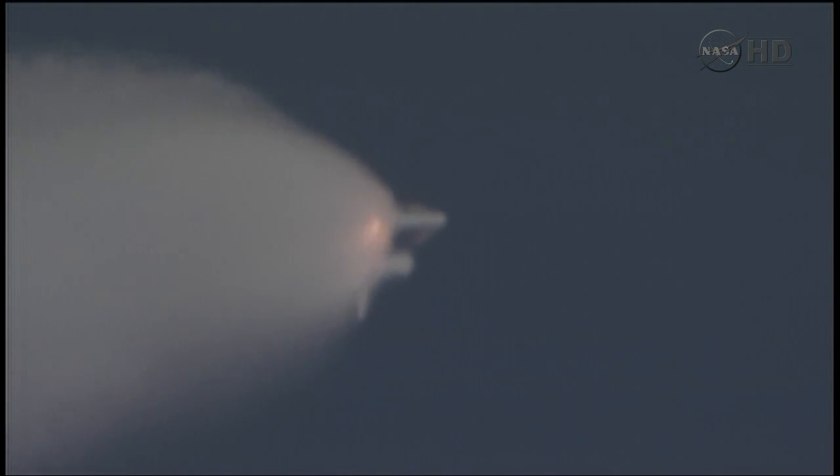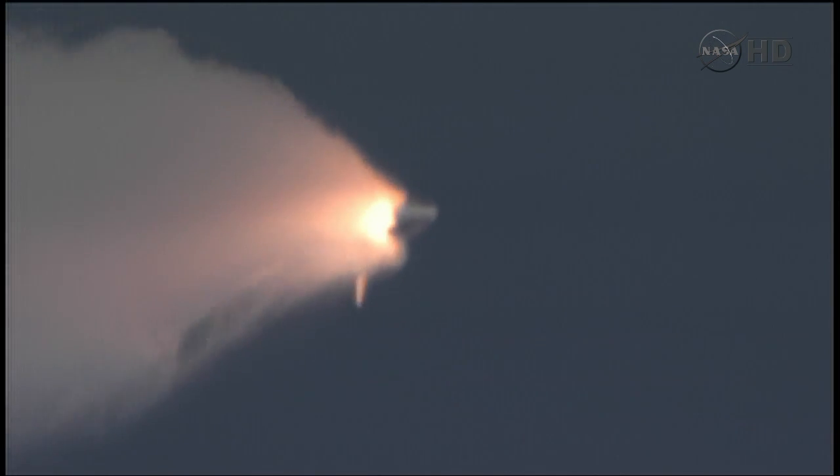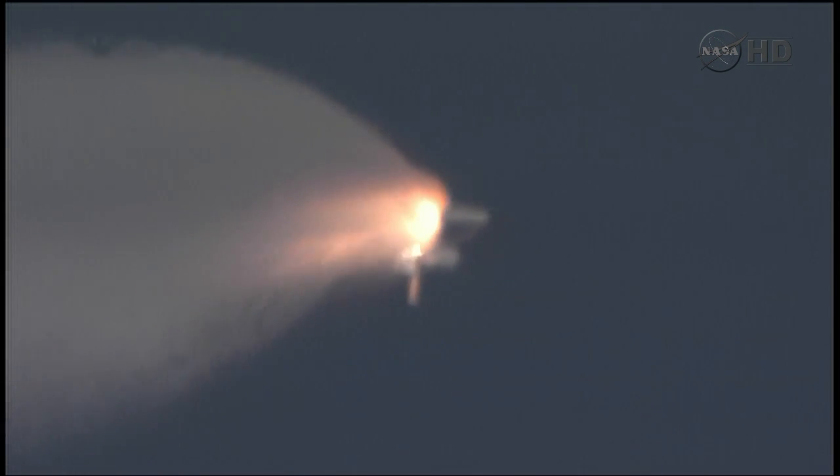At liftoff, Endeavour fully fueled, weighed 4.5 million pounds. It's already lost half that weight in propellant burned. Next event is burnout and separation of the twin solid rocket boosters, upcoming at the 2 minute 3 second point. Those boosters are burning 11,000 pounds of fuel per second.